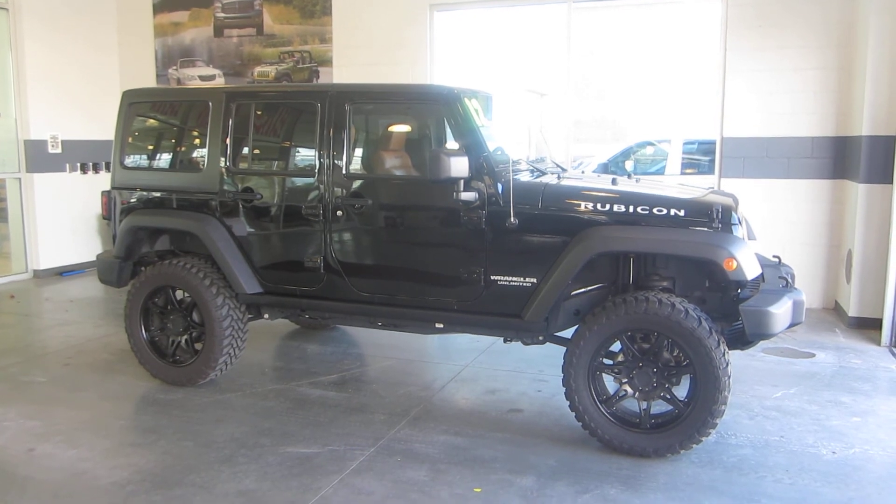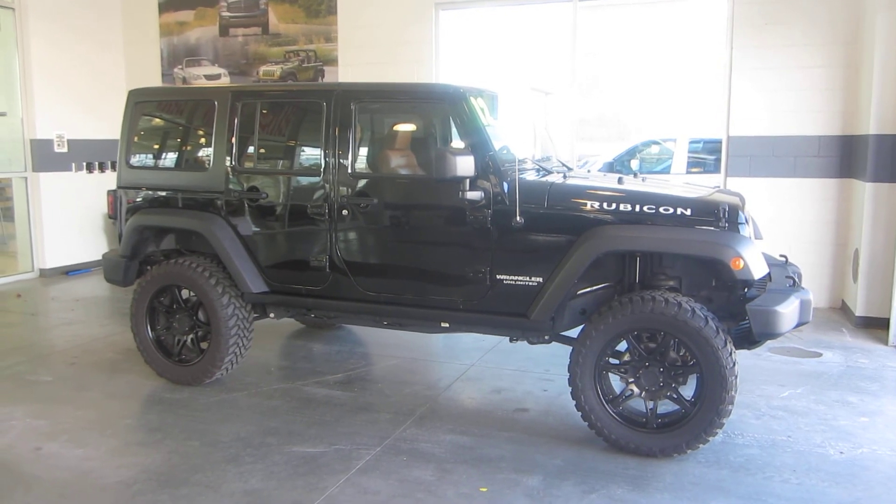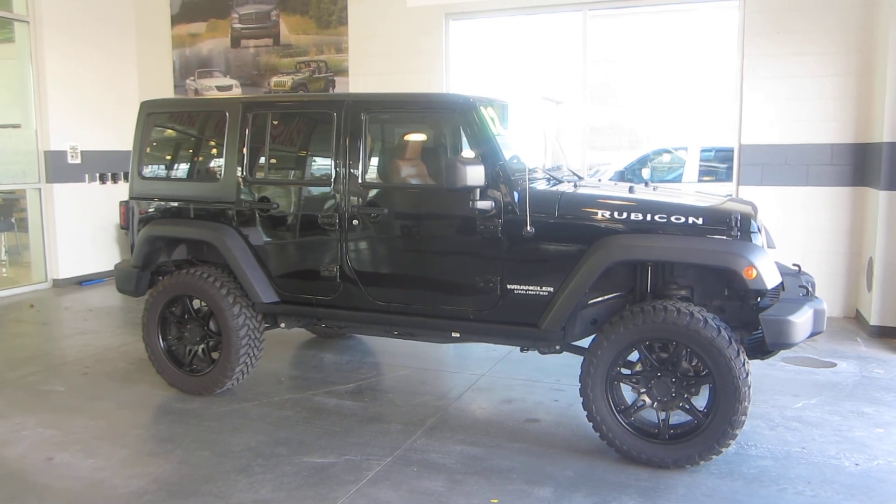Come down, check it out, take it for a spin, ask for Jason. If you have any questions, call 801-693-2200, again ask for Jason. Thanks.